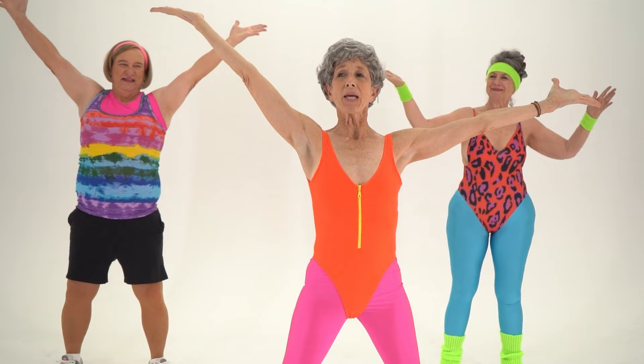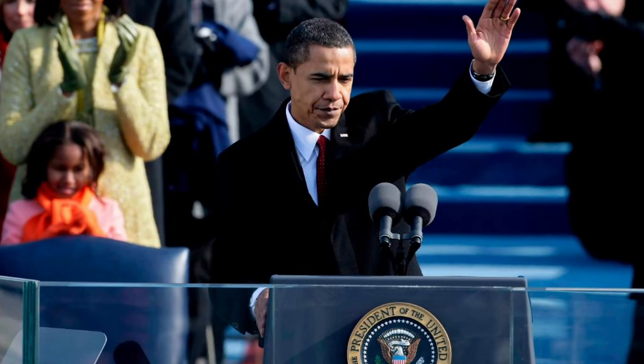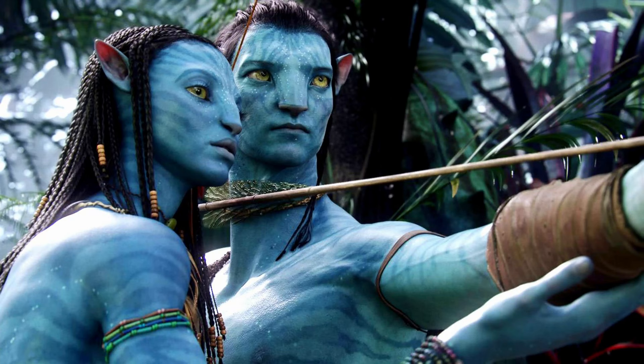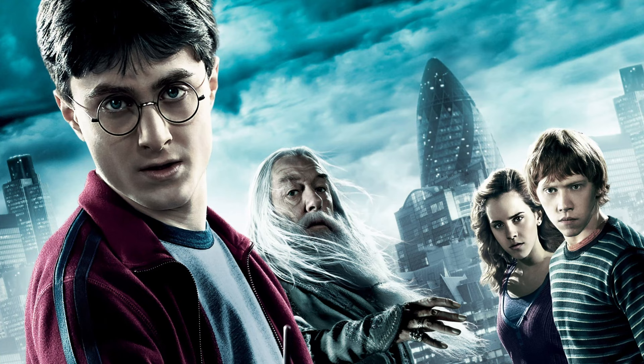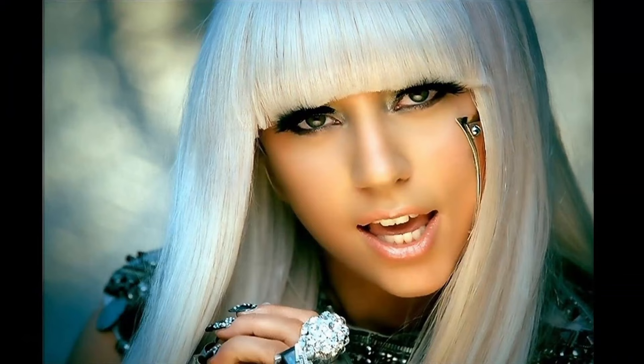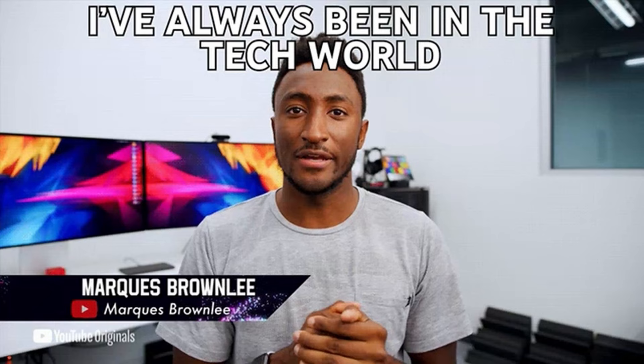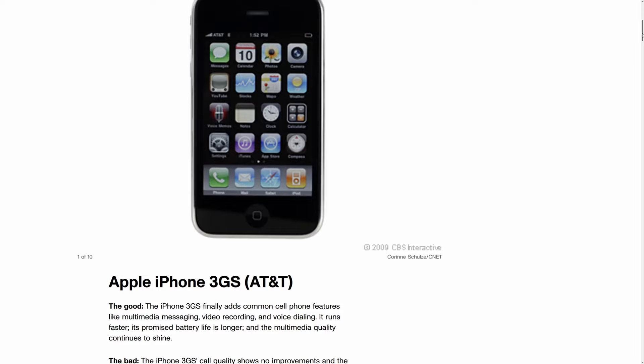Do you remember what you were doing in 2009, or 15 years ago? In this year Barack Obama became president, Michael Jackson died, Bitcoin was launched. The most popular movies were James Cameron's Avatar, the second Twilight movie and the sixth Harry Potter. In the music space, Poker Face by Lady Gaga was a hit. But what about the tech world?